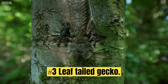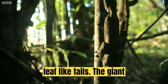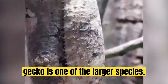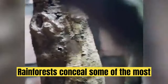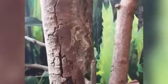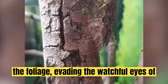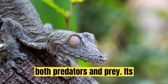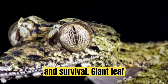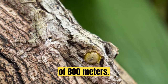Number 3: Leaf-Tailed Gecko. Leaf-Tailed Geckos have long, flat bodies with triangular heads and broad, leaf-like tails. The giant leaf-tailed gecko, or common flat-tailed gecko, is one of the larger species. Rainforests conceal some of the most astounding camouflage experts, such as the leaf-tailed gecko. Sporting a tail that resembles a decaying leaf, this gecko merges seamlessly with the foliage, evading the watchful eyes of both predators and prey. Its cryptic appearance underscores the intricate connections between adaptation and survival. Giant leaf-tailed geckos inhabit humid, intact forests in lowlands and at elevations of 800 meters.